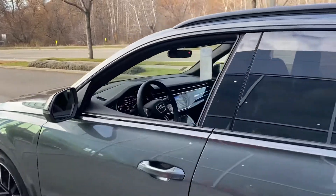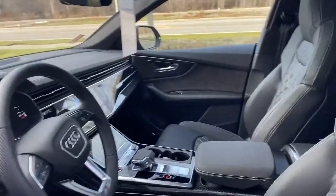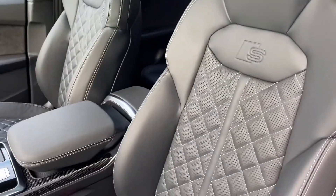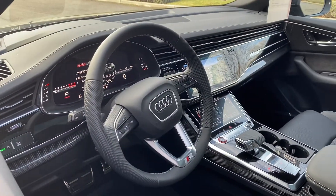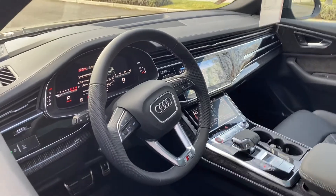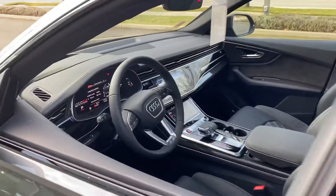Coming to the interior, we have the beautiful quilted stitch seating, the multi-screen infotainment centre. This vehicle also has the new intelligent voice command system.